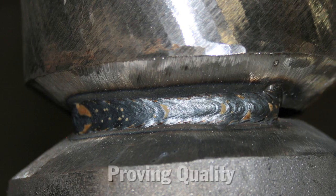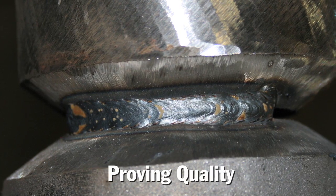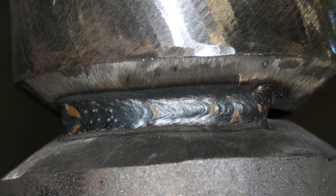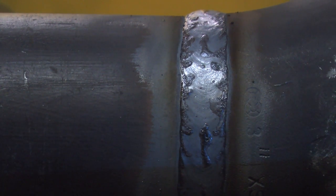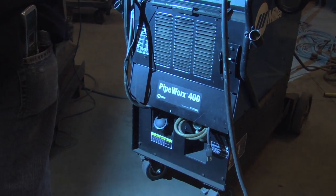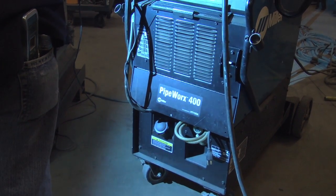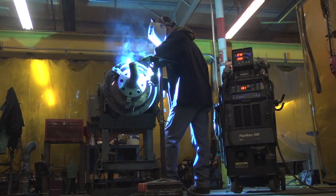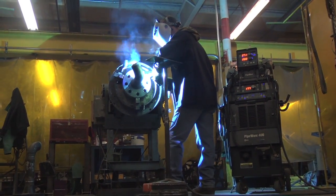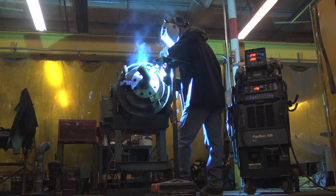We use a third-party NDE company that comes in and does our non-destructive examination. And when Dave sits down and looks at those two welds, the quality is the same. We're providing a very high quality weld, just doing it a lot quicker through the smarter equipment, through the controlled environment, through what we can present to our guys out there for a work environment.